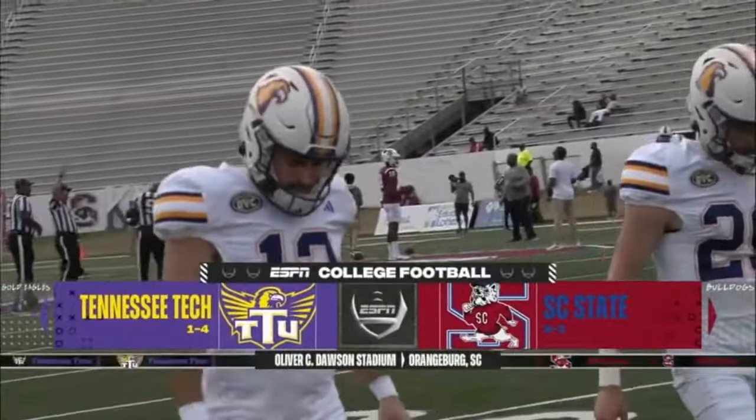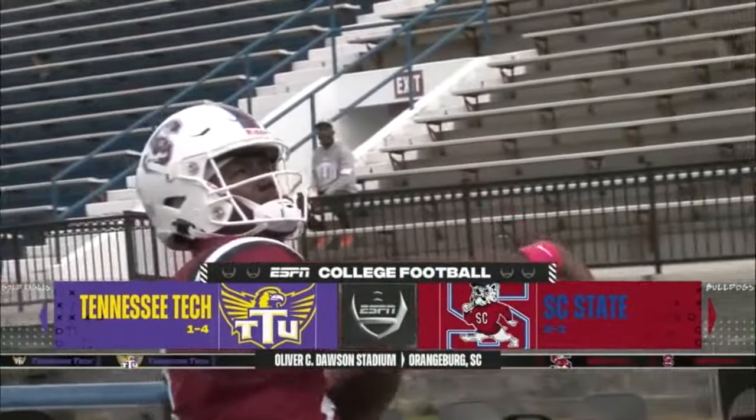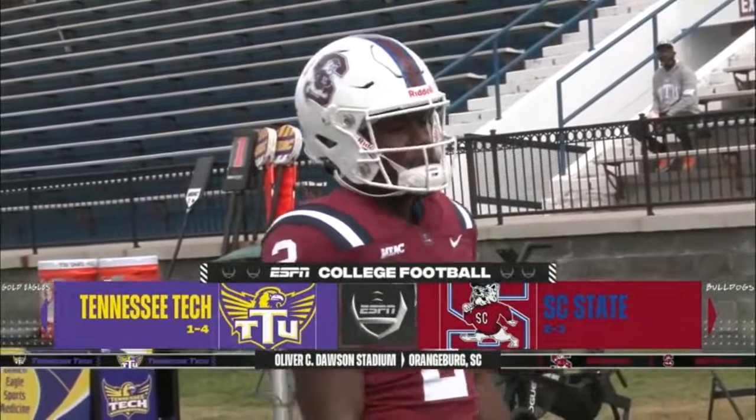Digital Network on ESPN Plus, we are on the campus of South Carolina State University as the Bulldogs at 2-3.